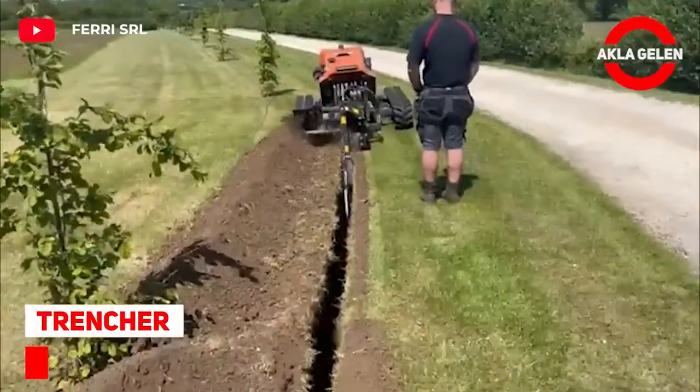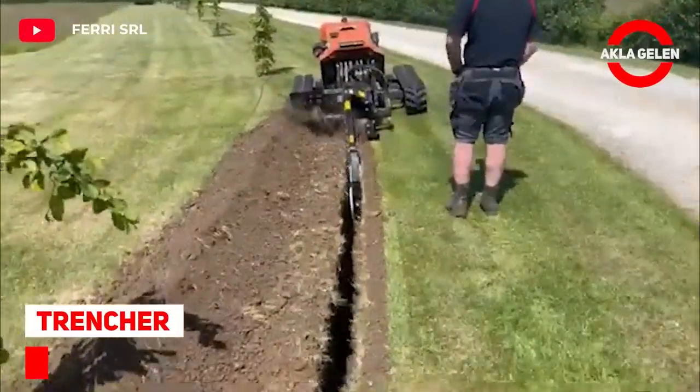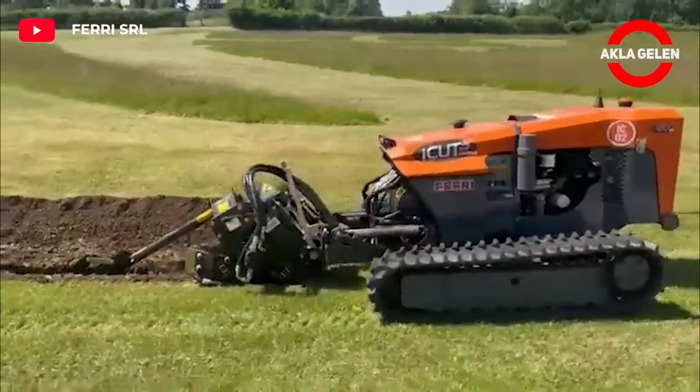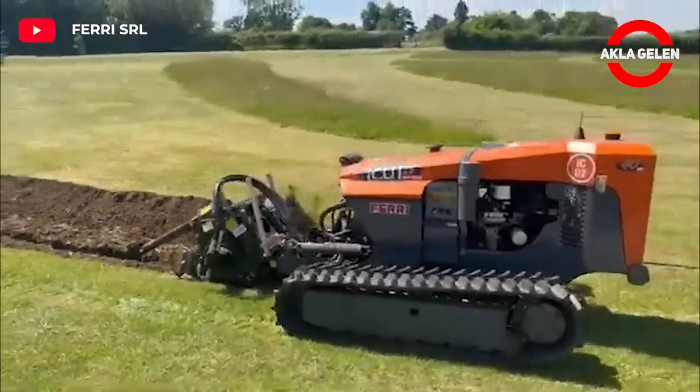Trencher. This efficient and powerful point return trencher attachment can be controlled by remote control.